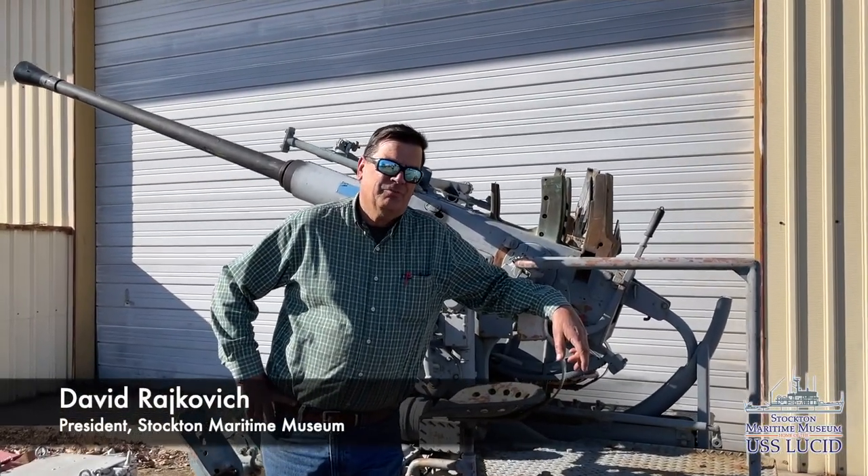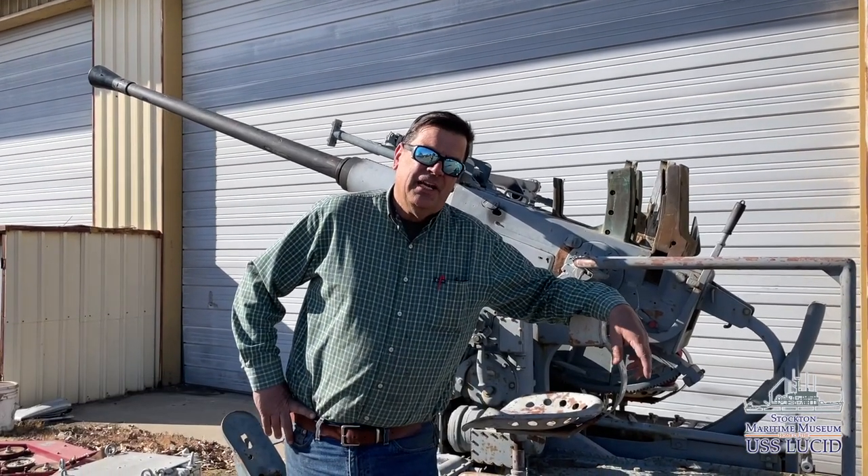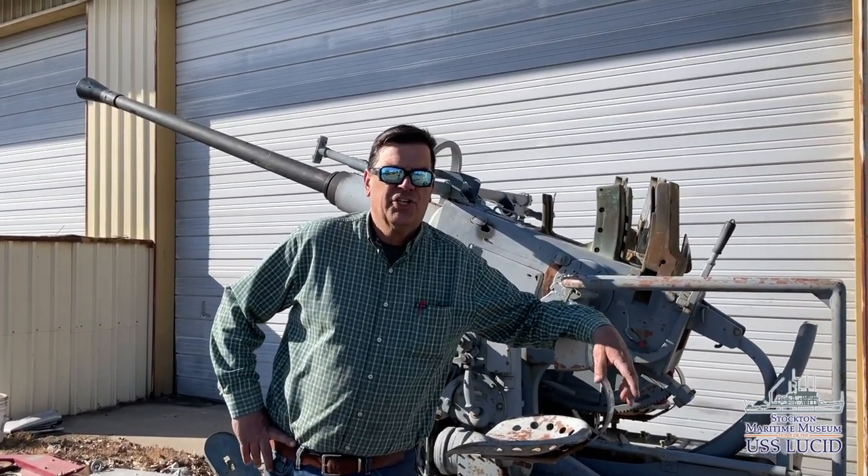Good afternoon, I'm David Rakovich, President of the Stockton Maritime Museum with a new update video for you. Today we're doing something a little different. We're not on the ship, we're over at our shop.